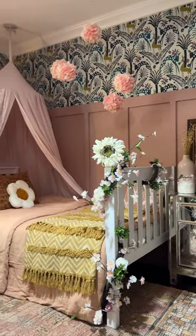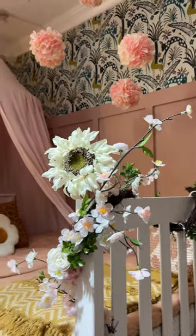I got the bed made and it looks super cute. I ended up taking some of the pillows away, but this is what it looks like for now. I'm going to add flowers and stuff to the canopy and I still need to show you all the other side of this room.